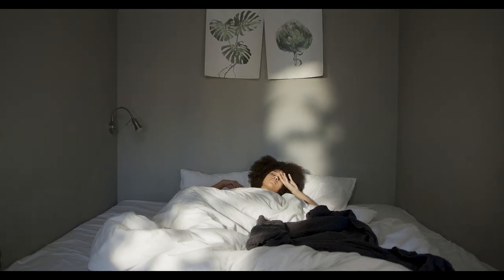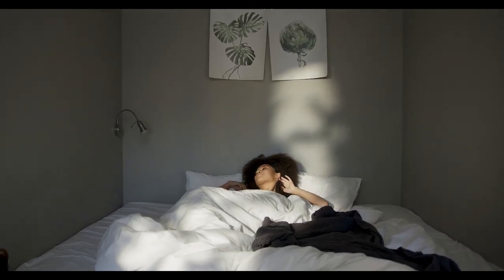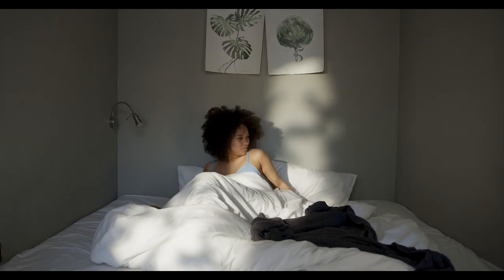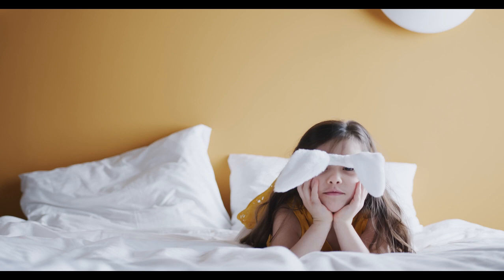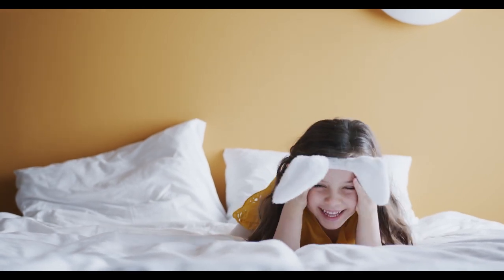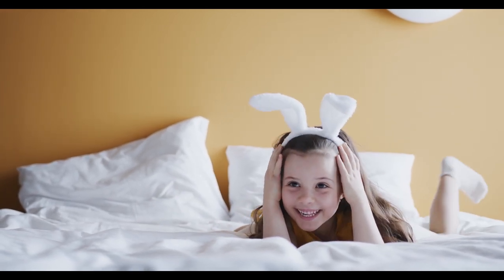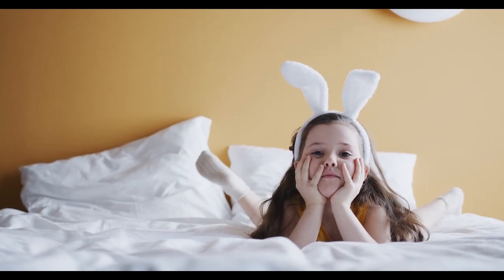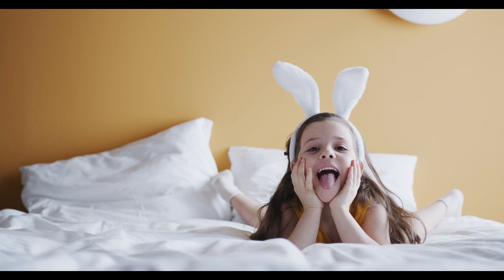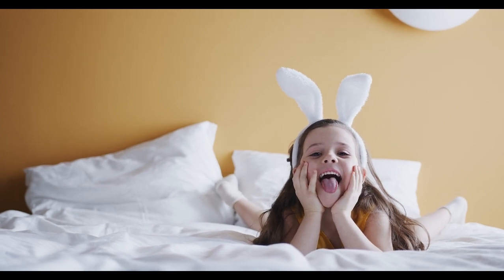Getting a good night's sleep is not just a luxury — it's essential for overall health and well-being. If your mattress is not as comfy as you'd like, a mattress topper can be a game-changer. Let's dive into the world of queen-size mattress toppers and explore how they can transform your sleep experience. Here are the Top 5 Best Mattress Toppers in Queen Size.